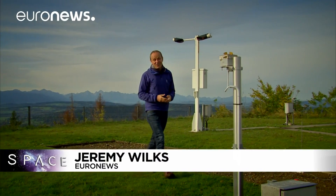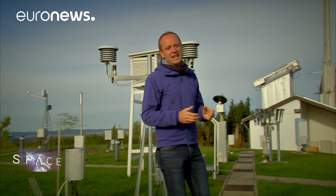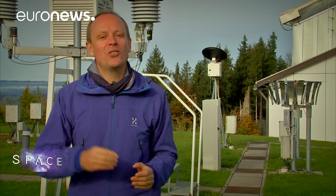Hello and welcome to Space, here from a mountaintop observatory in southern Germany. We're here to talk about the weather and how scientists are using brand new satellite technologies, as well as the kind of systems you see around us here, in order to solve some of the greatest mysteries of our climate.